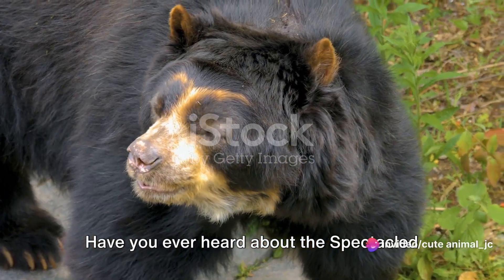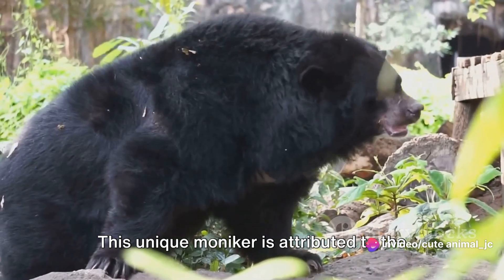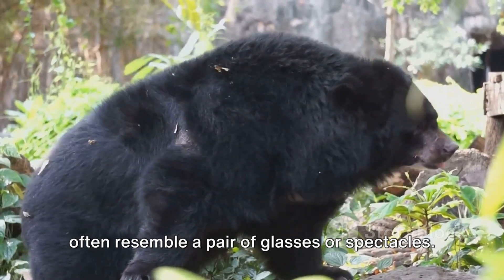Have you ever heard about the Spectacled Bear? It's an intriguing name, isn't it? This unique moniker is attributed to the bear's distinctive facial markings, which often resemble a pair of glasses or spectacles.